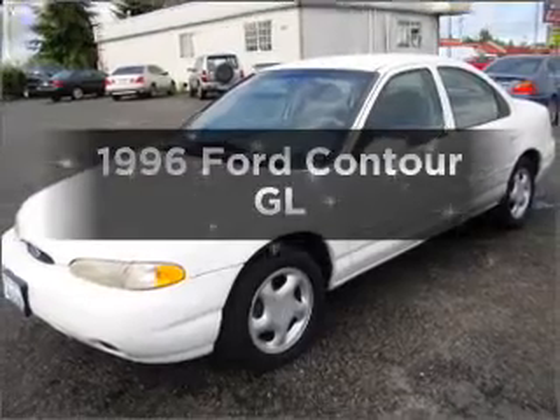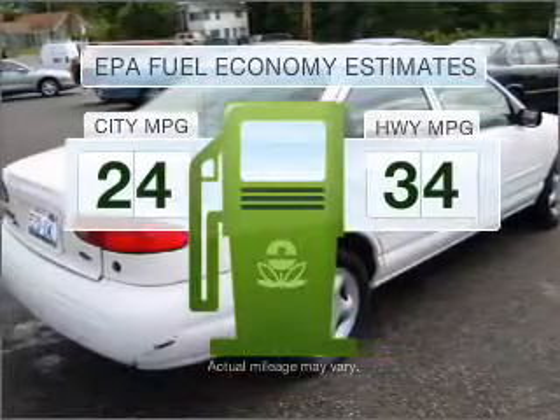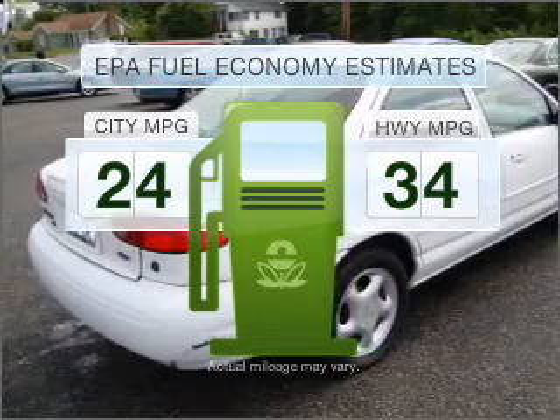If you're looking for a first-rate auto, this one could be yours today. Save your money and make fewer trips to the gas station when driving this fuel-efficient vehicle.